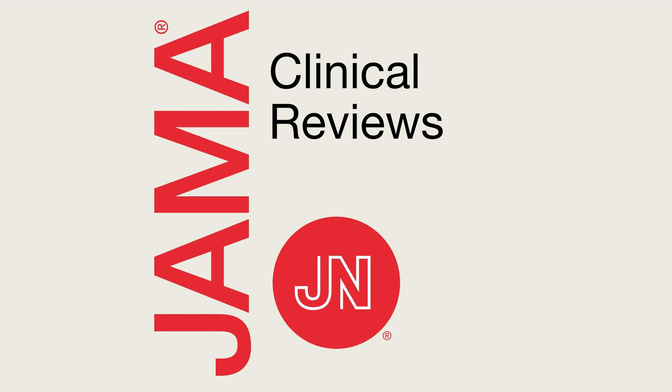This episode was produced by Shelley Steffens at the JAMA Network. The audio team, listed alphabetically, also includes Mary Lynn Ferkaluck, Audrey Foreman, Lisa Hardin, Daniel Morrow, Hannah Park, and Dr. Linda Brubaker, Senior Editor, Multimedia. Thanks for listening.